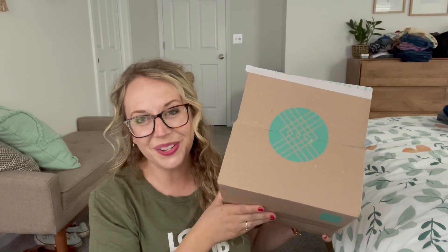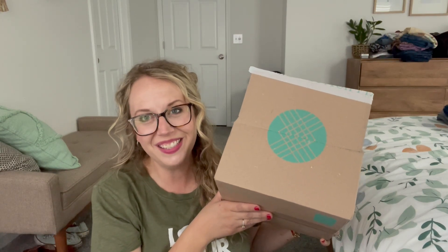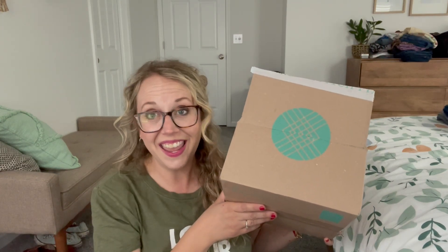I'm back — it's two seconds later from my Wantable unboxing, but now it's Stitch Fix day, and it's still Earth Day, so love your mother!